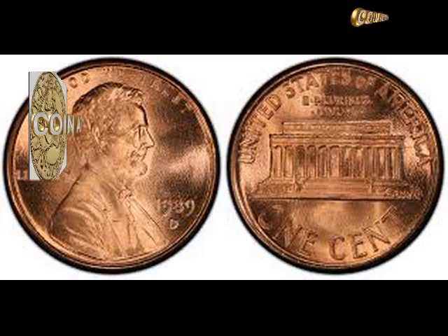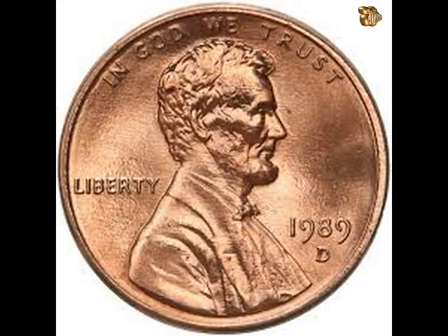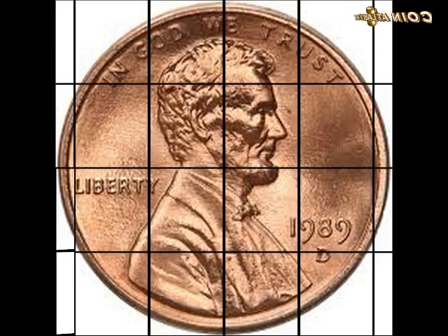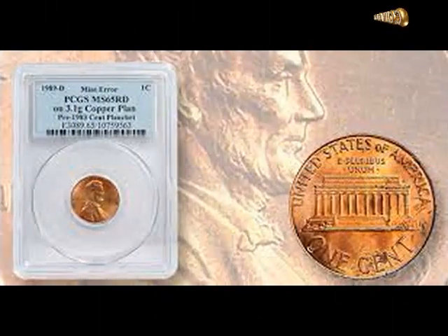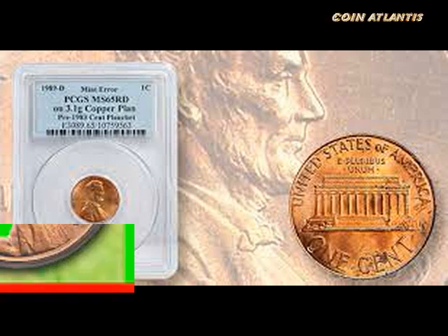How much is a 1989 D penny worth? For starters, a rare 1989 D penny sold in August 2016 for three thousand five hundred and twenty-five dollars.